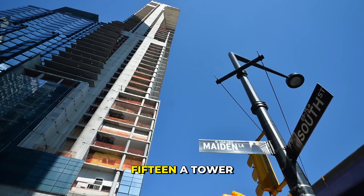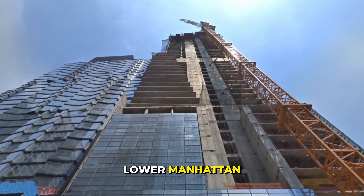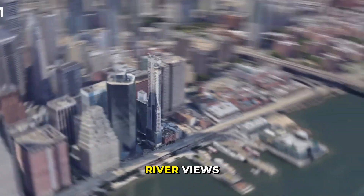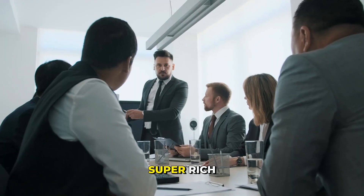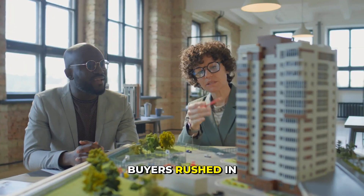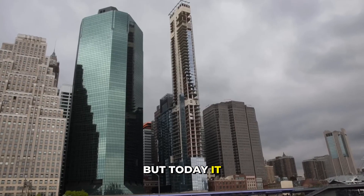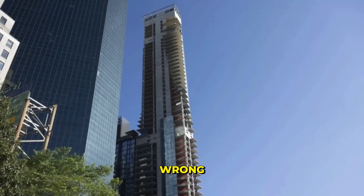In 2015, a tower at 161 Maiden Lane broke ground in Lower Manhattan, planned as a 60-story skyscraper with stunning East River views. Homes were priced in the millions, built for the super-rich. It was meant to change the skyline and become a new icon for New York City. Buyers rushed in, hopes were high. But today it stands empty, leaning, and unlivable.